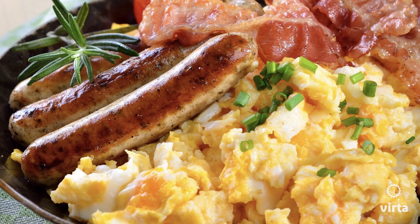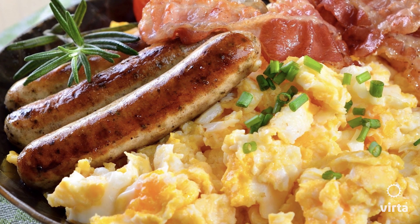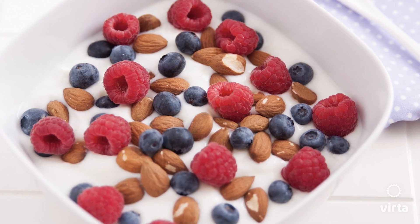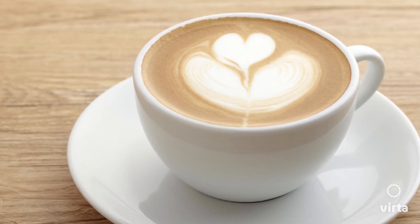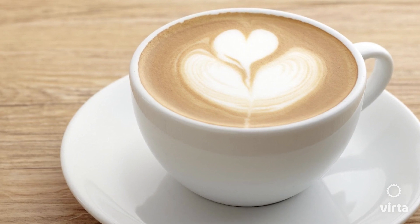Let's begin with breakfast. There are so many options. If bacon and eggs sounds great for you, then have it and enjoy it. But if you're a vegetarian who'd much prefer a full-fat yogurt with berries, that is a great option as well. And you can enjoy your coffee in the morning with full-fat cream — that starts the day great. These can be eaten at home or at a restaurant.